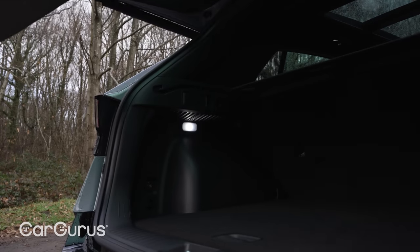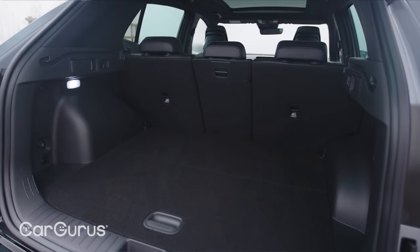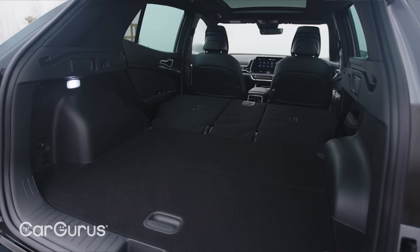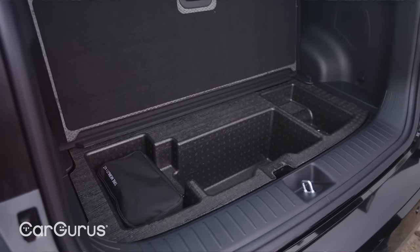The bold styling hasn't compromised practicality. Total boot volume varies depending on which model you choose, but with figures ranging from 526 litres to a best of 591 litres, the Sportage is up there with the best in this class. The rear seats fold in a 40-20-40 split, and there's an adjustable height boot floor as well as useful underfloor storage.